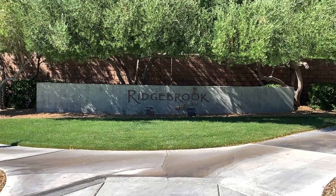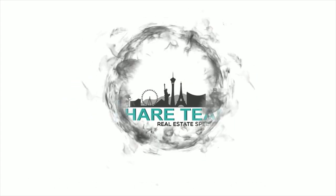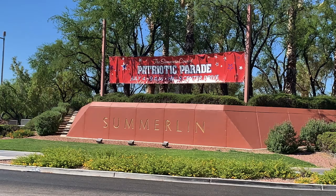Introducing Ridgebrook Village in Summerlin — that's what we're talking about today. Welcome back to my channel, I'm Angela O'Hare, a realtor here in Las Vegas, Nevada with the O'Hare team. Welcome to my Discovering Summerlin series, where I talk about everything and anything related to Summerlin — from all the villages to the parks, the pools, you name it.